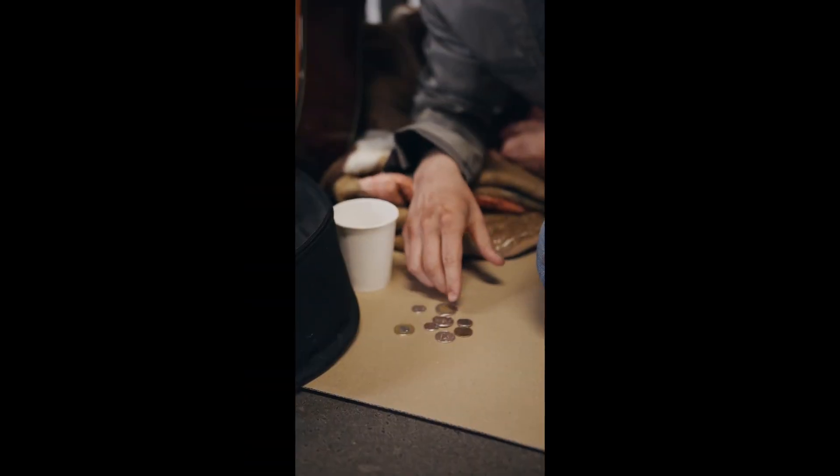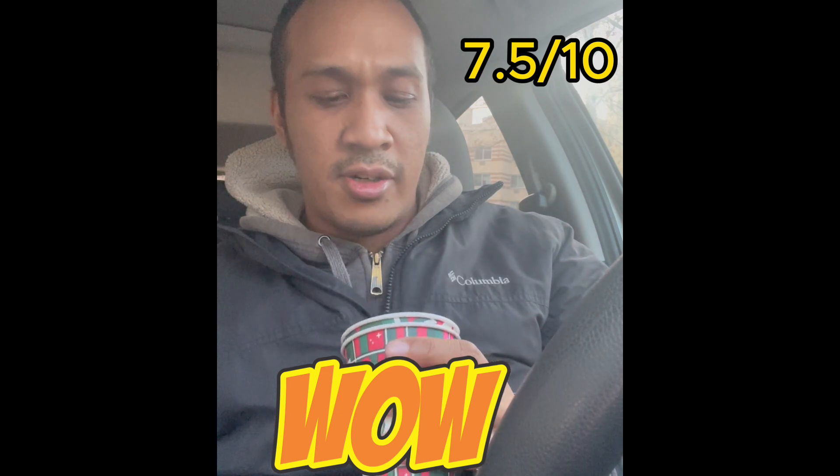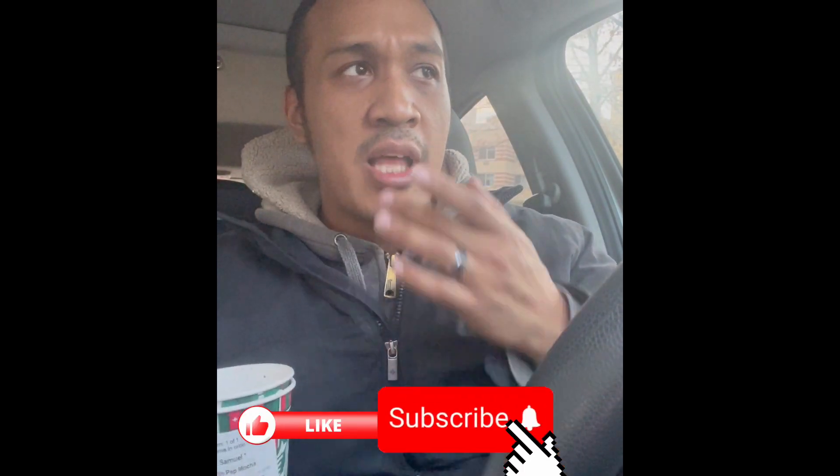Starbucks, I don't know what's going on with you — I know times are hard for everybody. My updated rating is a seven and a half out of ten. I did find some chocolate sprinkles in there, and it was interesting — not a bad peppermint taste. It was light, refreshing but not too refreshing, and not overpowering. Definitely a plus.